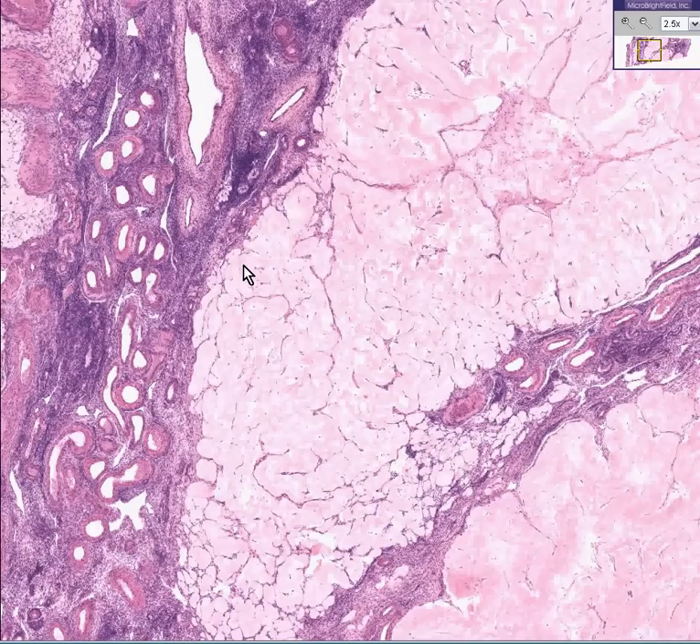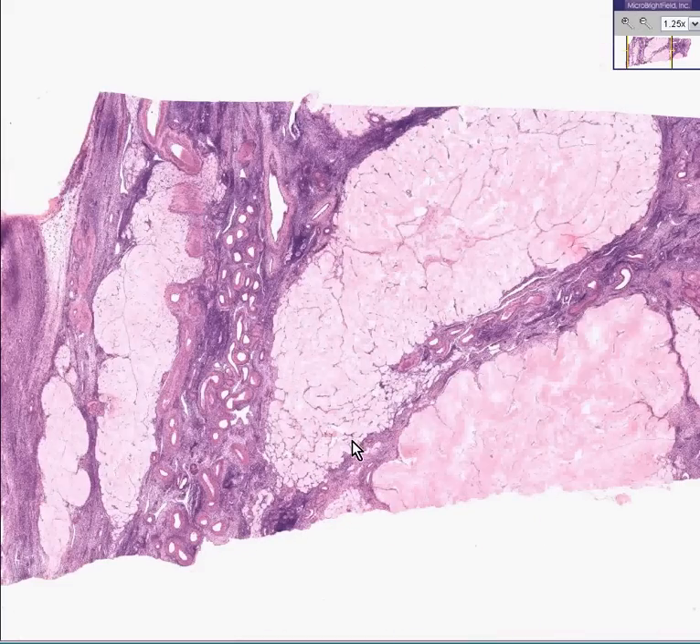Here is an area within an ovary that has a fairly well defined configuration. Here's another one. Here's probably another one here, and this is a corpus albicans. Alba means white. These are white bodies within the ovary.